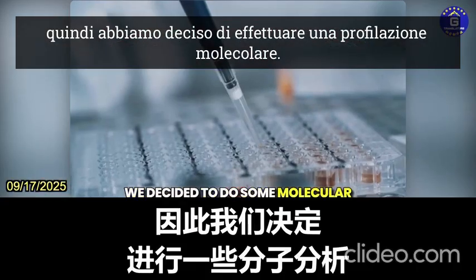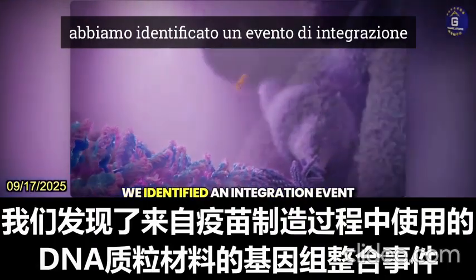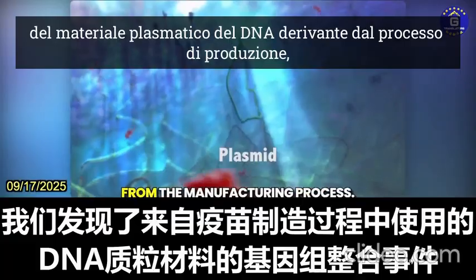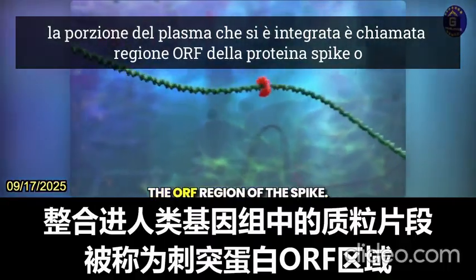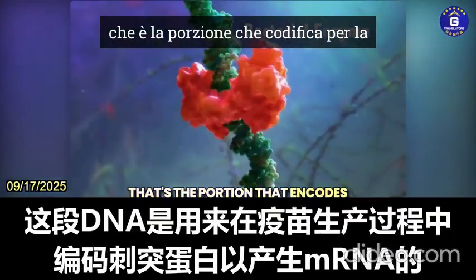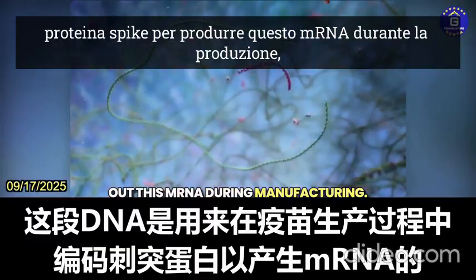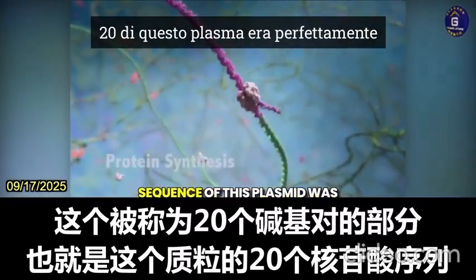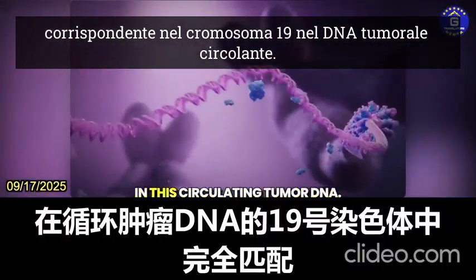So we decided to do some molecular profiling. We did identify within what's called circulating tumor DNA an integration event of the DNA plasmid material from the manufacturing process. The portion of the plasmid that integrated is called the ORF region — the open reading frame region of this plasmid — which is the portion that encodes for the spike protein to churn out this mRNA during manufacturing. A 20 nucleotide sequence of this plasmid was perfectly matched in chromosome 19 in the circulating tumor DNA.